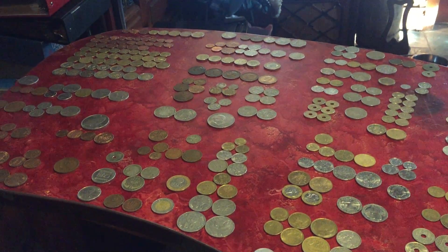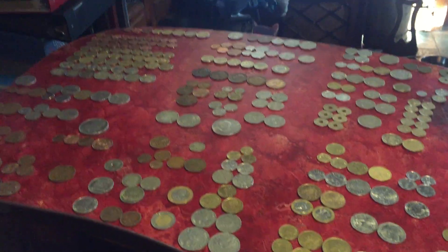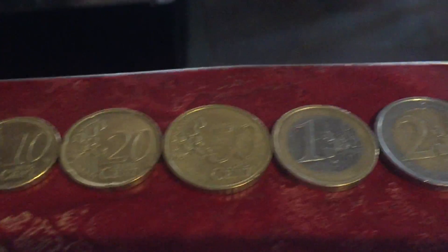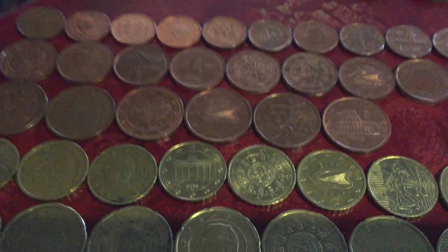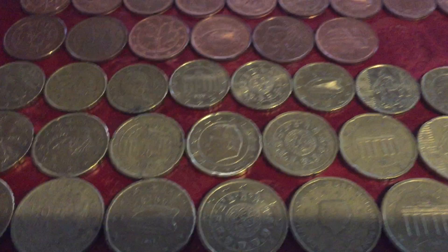Hey guys, this is a video of my coin collection — coins from Europe. We're going to start off with euro coins. I've got a bunch of them, one of each of the main units. Here's what they all look like on the back. I don't have every different one on the back, but these are the ones I do have.